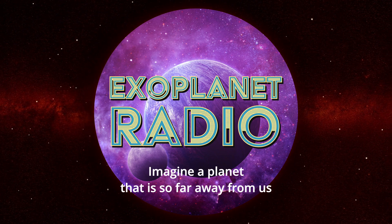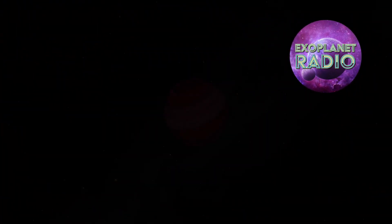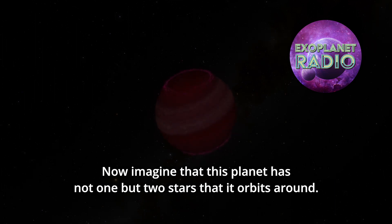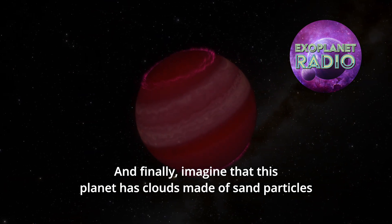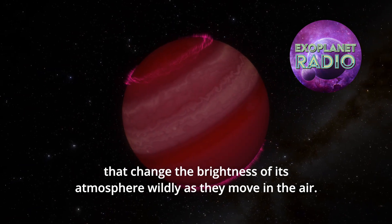Imagine a planet that is so far away from us that it takes 40 years for its light to catch us. Now imagine that this planet has not one, but two stars that it orbits around. And finally, imagine that this planet has clouds made of sand particles that change the brightness of its atmosphere wildly as they move in the air.